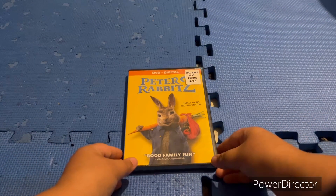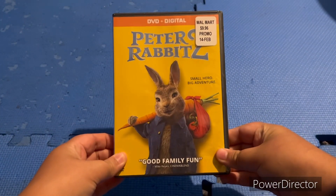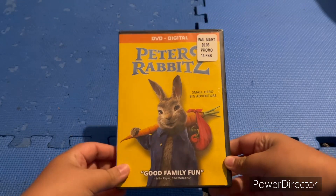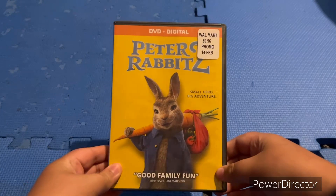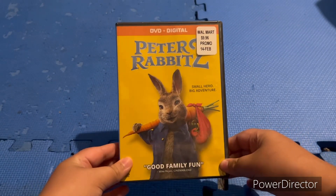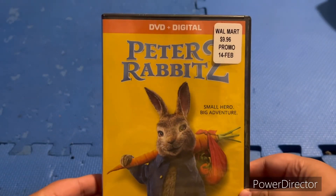Hey guys, this is JT Rock Strikes Back here, and today I'm gonna show you the DVD unboxing from the movie that came out in 2021. I got it for Easter today as another Easter present, and this is Peter Rabbit 2.